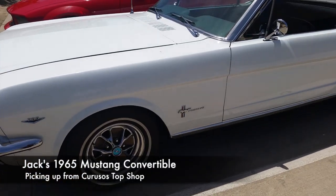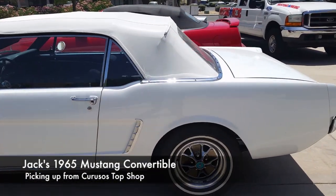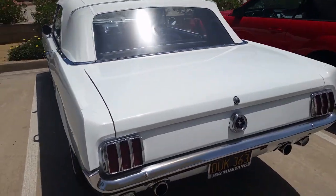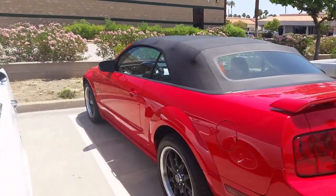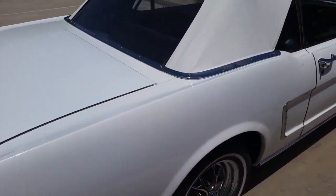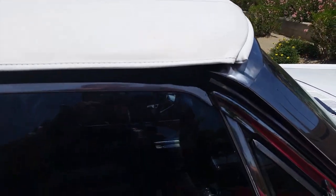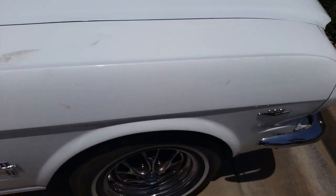All right guys, here she is — Jack's 65. Looking good. Top is sealed. Beautiful, beautiful car. And another GT next to it. Looking good. You can see here, Jack, you're all sealed up now. Nice and tight all along the top here. I'll show you the other side.